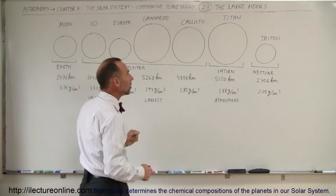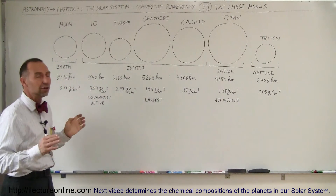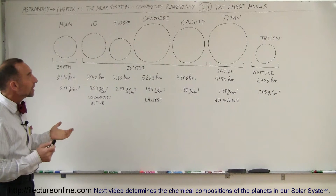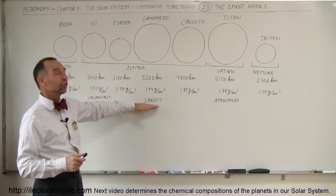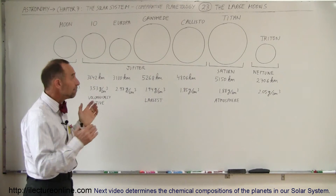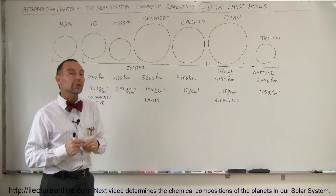Triton is not that much smaller than the moon of the Earth. Those are the seven large satellites of the solar system. Some unique things: Ganymede is the largest of them all, with a diameter of 5,268 kilometers. That makes it larger than the planet Mercury.